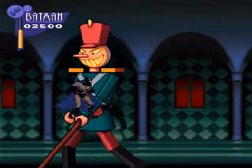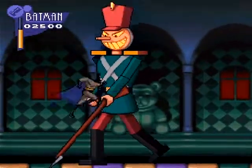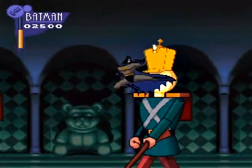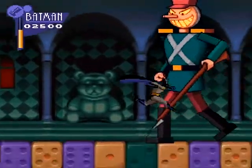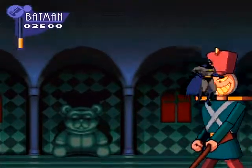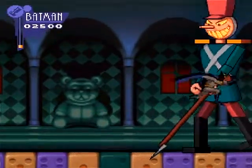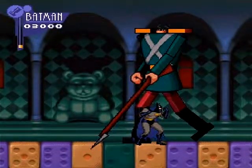Here we go — we have a sub-boss right here, which is just a gigantic statue toy soldier thing that just walks back and forth and jabs. Every single time you kick or hit it in the face, sparks fly up, and if those sparks hit you they deal a little bit of damage — not too much, but still I prefer not to get hit. The good news is I didn't die again... yet.